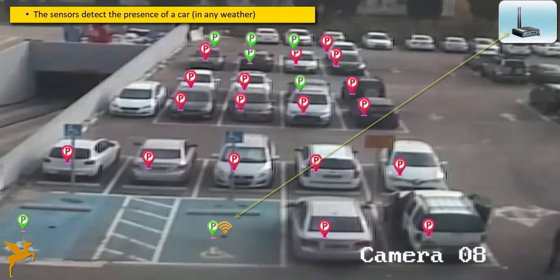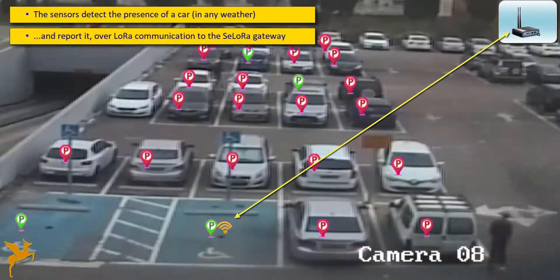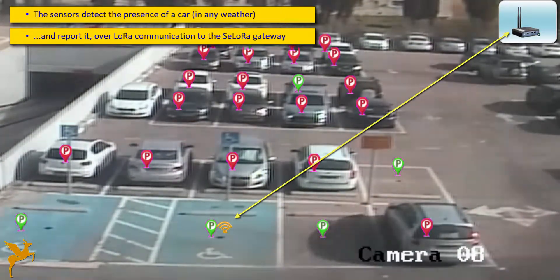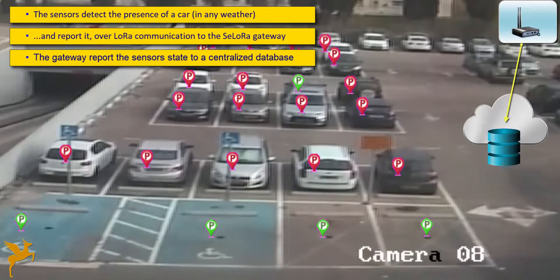When the sensor detects a parking state change, it reports it over the Silura network to a Silura gateway installed in one of the surrounding office buildings. The communication is reliable, ensuring the correct delivery of the information. The gateway then reports the state change to the parking lot manager application cloud.